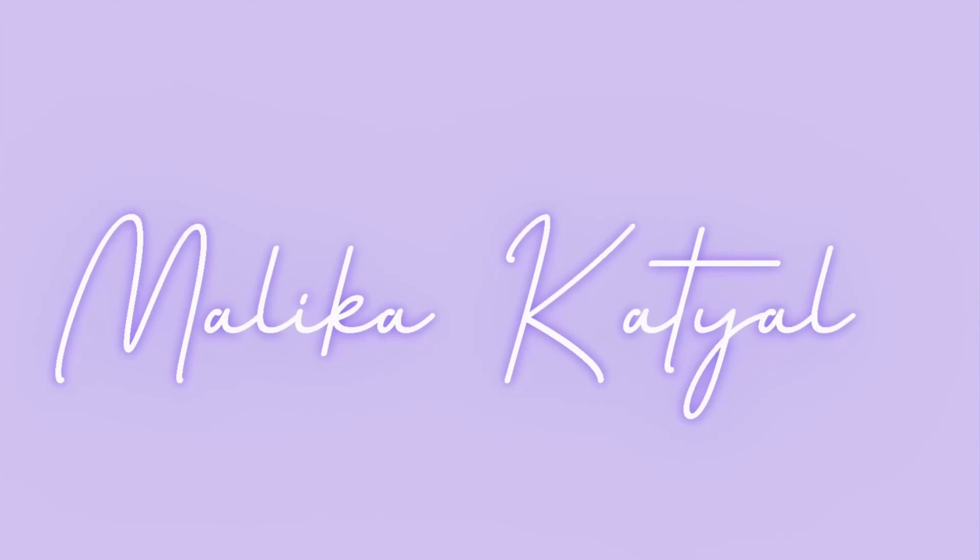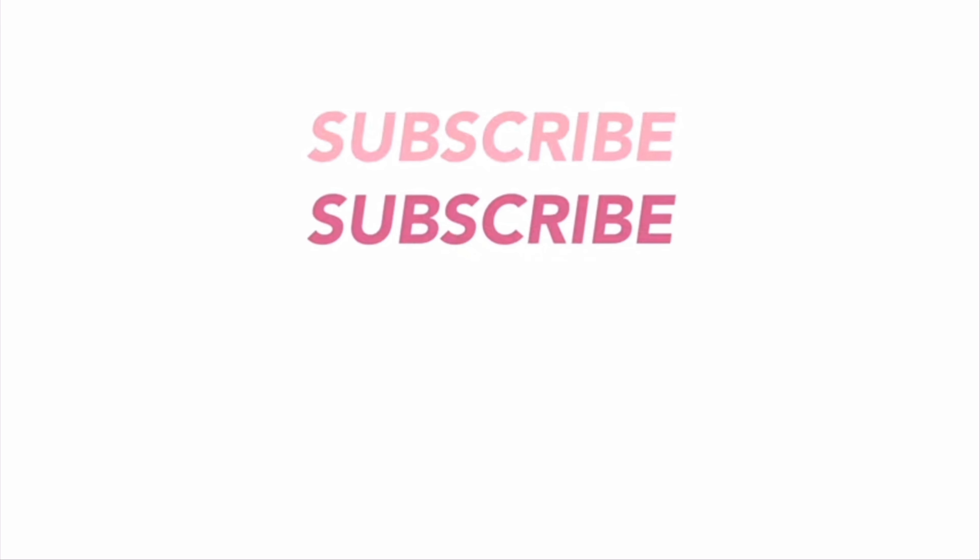Hi guys, it's me Malika and welcome back to my channel. Today's video is going to be super special for all those people who have really oily skin — not only the oily skin people, but combination skin people like me are covered too.